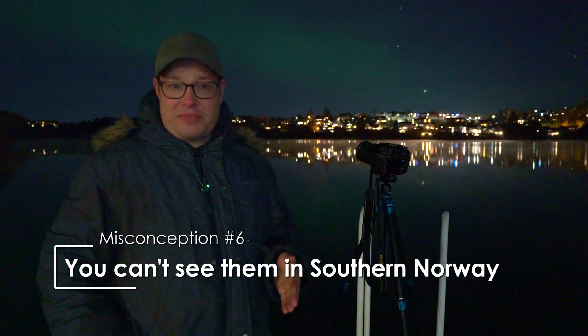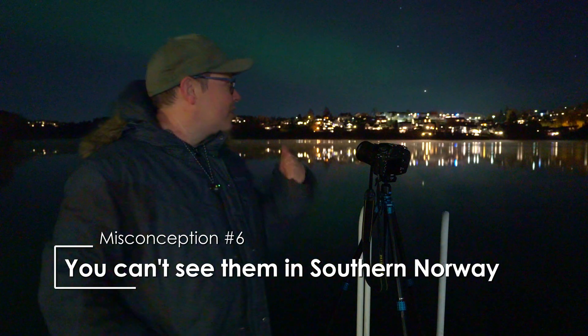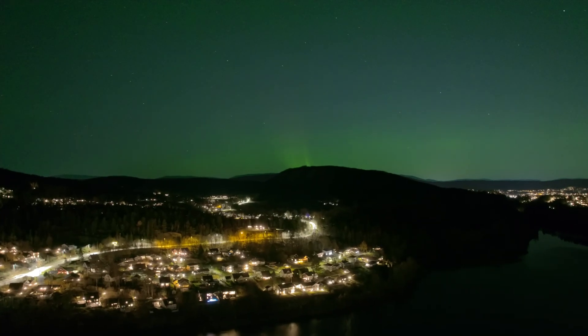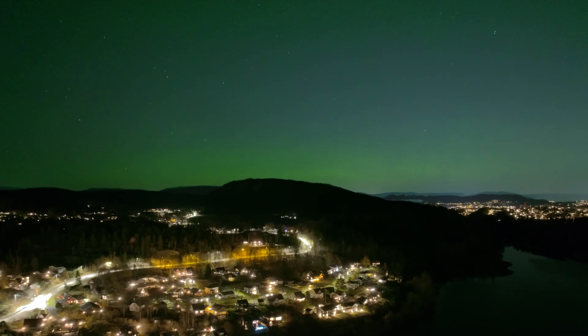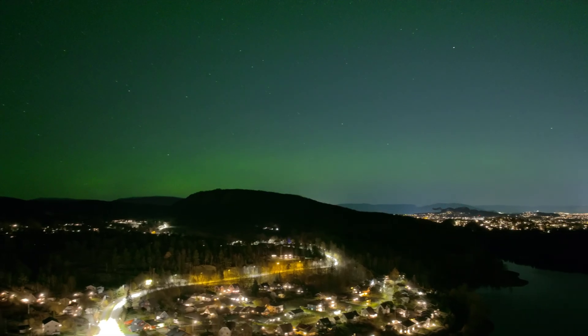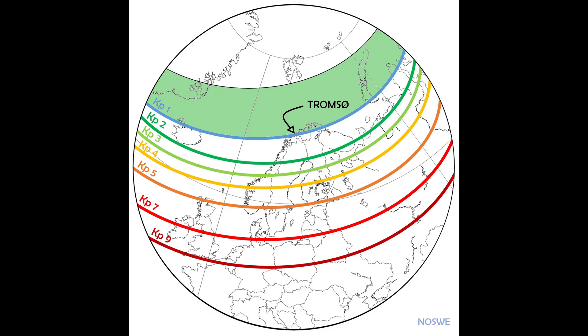The sixth misconception is that you cannot see them from southern Norway. But as I just showed, it's fully possible. The northern lights can be seen everywhere in Norway, but they need to be strong enough to be seen further south. This strength is measured by the KP index — the higher the number, the further south they can be seen. In Kristiansand you would need a KP index of around 7, in Oslo around KP 5, in Ålesund and Trondheim around KP 4, and in Tromsø even a KP index of 2 is often enough.